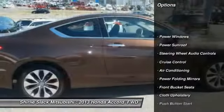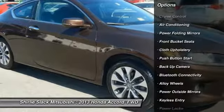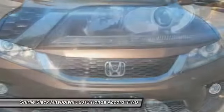Power sunroof, steering wheel audio controls, backup camera, keyless entry, air conditioning, Bluetooth, alloy wheels, cruise control, power locks.